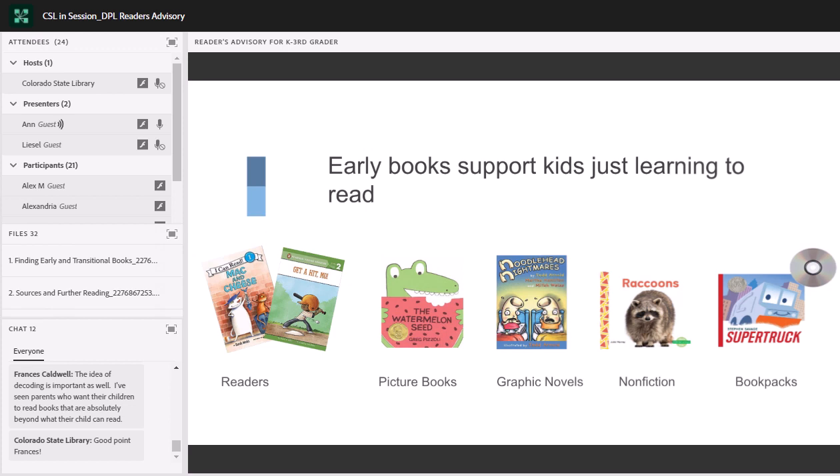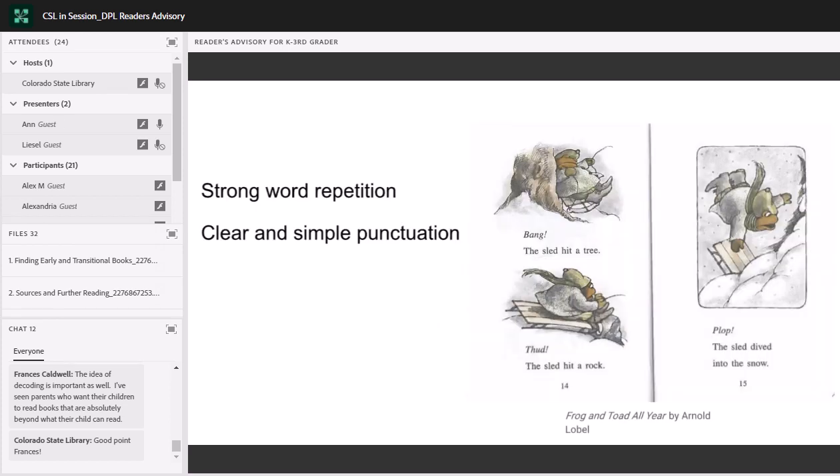In our world here at the Denver Public Library, early books can be found across a variety of places — in what we call our beginning reader section, in picture books, graphic novels, nonfiction, and we also include book packs. They mostly have short words and sentences: words tend to be one to two syllables, no more than twelve words per sentence. These early books really have a lot of strong word repetition and clear and simple punctuation.